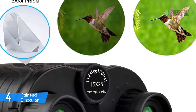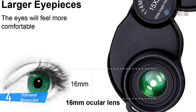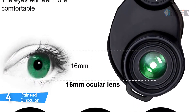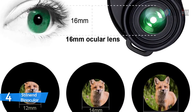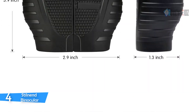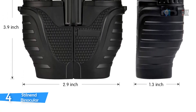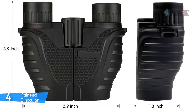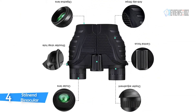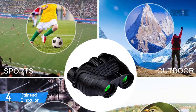The Stilnend binocular is not only decent in appearance but also wear-resistant, moisture-proof, and perfect for outdoor activities such as traveling, watching wildlife and scenery. It features 12x magnification, a 50mm large objective lens, and a 114/1000m field of view, making it ideal for fast-moving subjects such as bird watching, driving, and sports events. BAK-4 prism and blue film eyepiece ensure brighter, clearer, and crisper images. The smooth center focus knob makes it simple to operate.